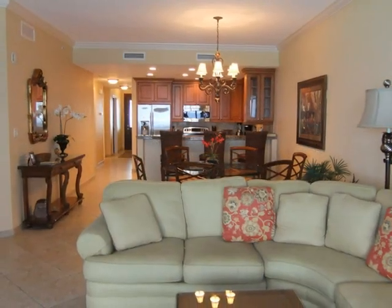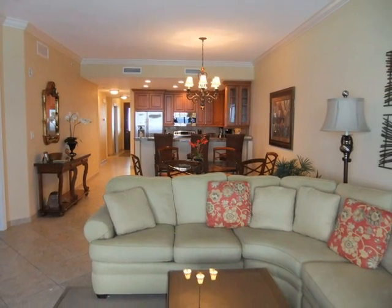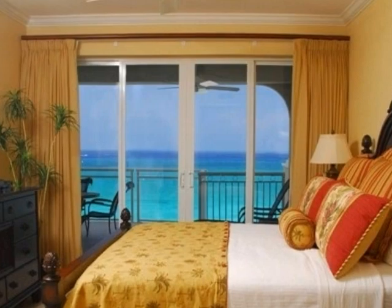The open floor plan is one of the many reasons guests keep returning year after year. Is there a more perfect way to wake up in the morning than looking at this view?